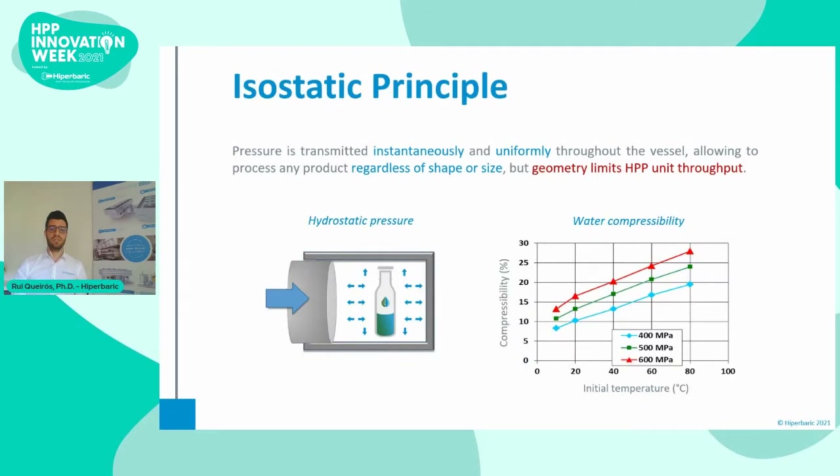Before talking about the packaging itself, it's important to have a couple of things in mind. One is that HPP uses hydrostatic pressure, which means that pressure is applied instantly and uniformly throughout the vessel. This allows processing of any product regardless of the shape or size of its packaging. Still, it's important to know that the geometry of the packaging may limit how much product can be placed in the HPP unit.